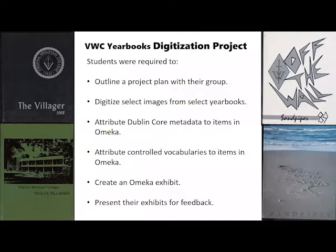The final grade was heavily weighted on the yearbook digitization project. Students were expected to formally outline a project plan with their group, digitize select images following specific scanning standards, attribute Dublin Core metadata to items in Omeka, attribute controlled vocabularies within the Dublin Core metadata scheme, create exhibits in Omeka, and present their exhibits for feedback to peers and members of the campus community. Dr. Bond impressed upon the students that these projects would be made publicly available online.